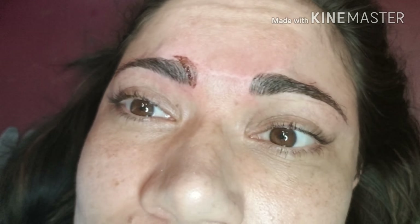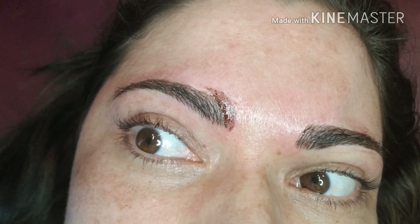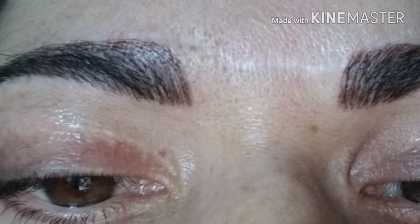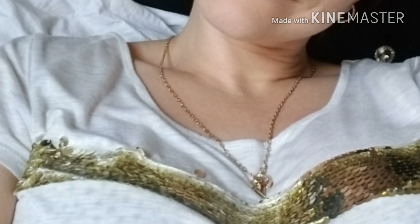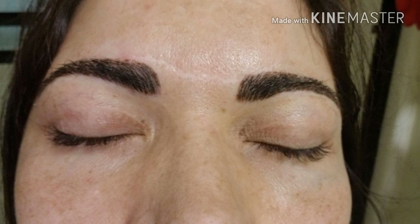Look how nice your brows look. I like them a lot. You like my style? Yeah, I like your style. I want to show you — this is five days of microblading, five days past the microblading.